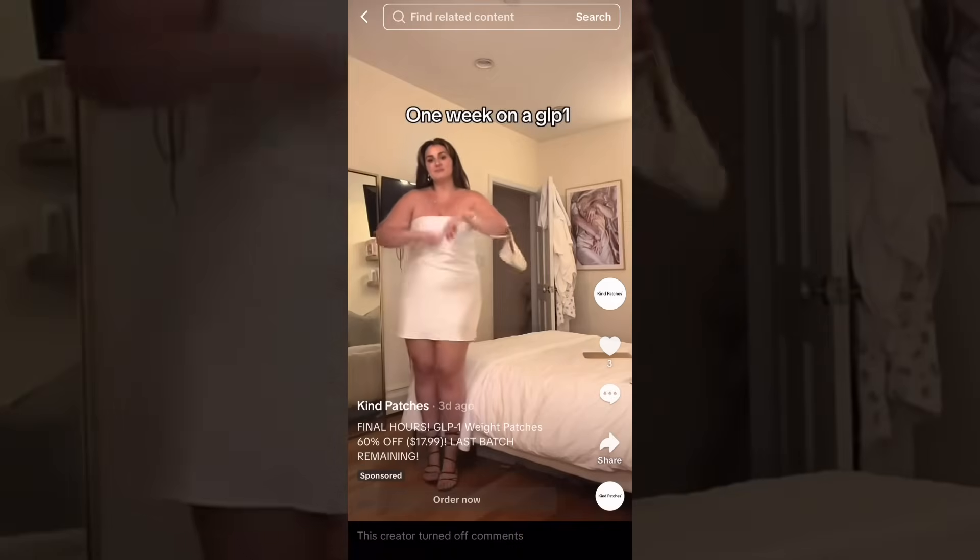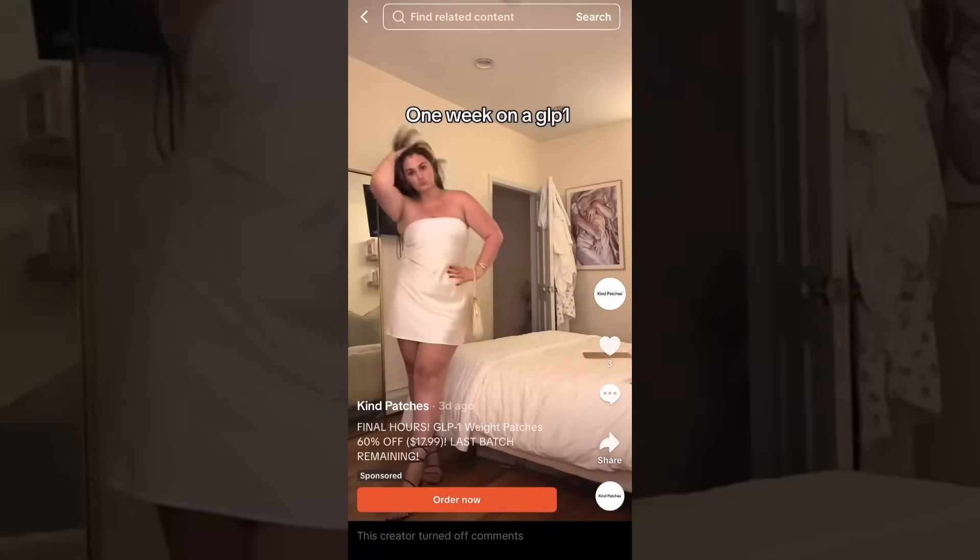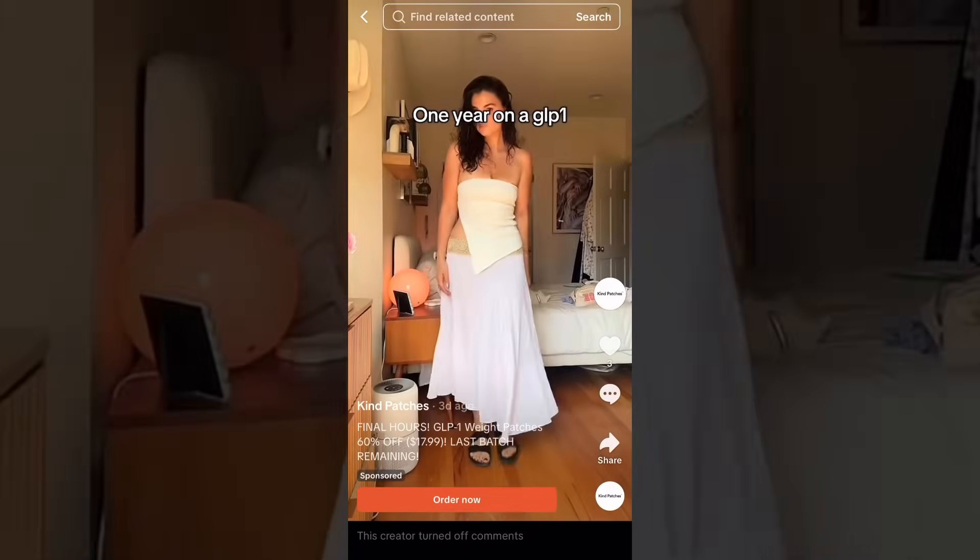These GLP-1 patches have been flooding my feed lately. Everywhere I scroll, there's someone claiming that you can just slap on a sticker and lose weight without a prescription or an injection. At first glance, it sounds like a dream — a needle-free version of Ozempic. Who wouldn't want that?